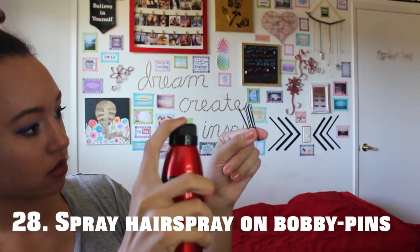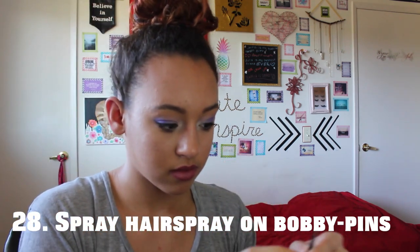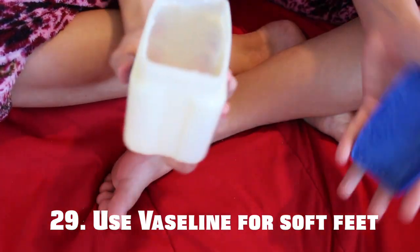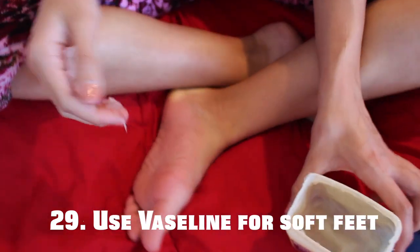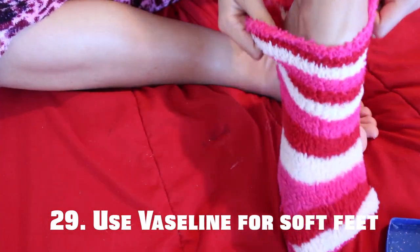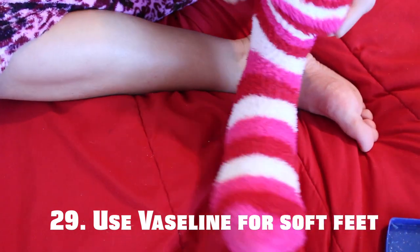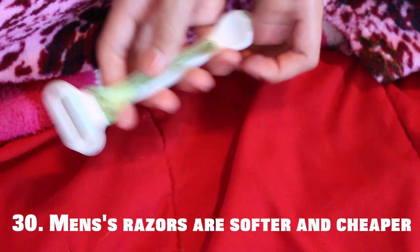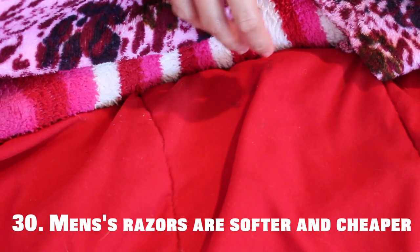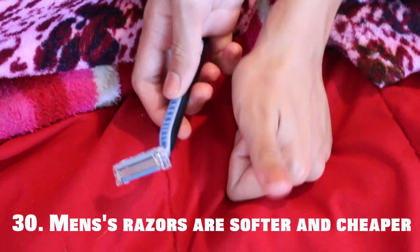If you want the bobby pins to stay in your hair well, spray them with hairspray so that they stick. If you apply Vaseline on your feet, slide on some fuzzy socks on top, and then go into bed, you will wake up with super soft feet in the morning. And my last tip is that men's razors are actually a lot softer and cheaper than women's razors because they're actually using them on their face.